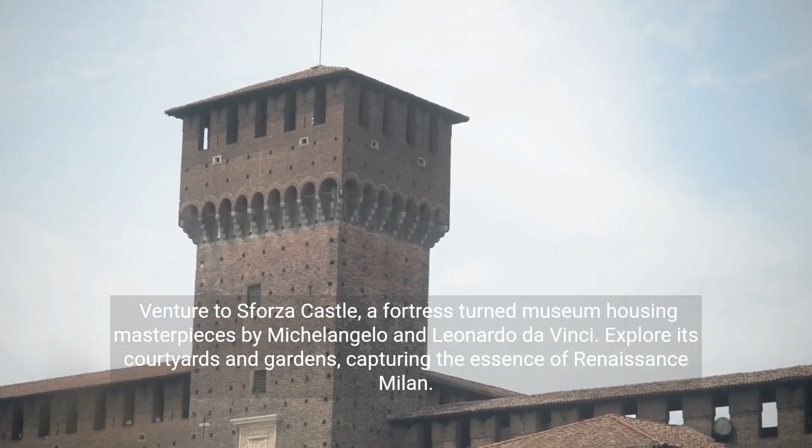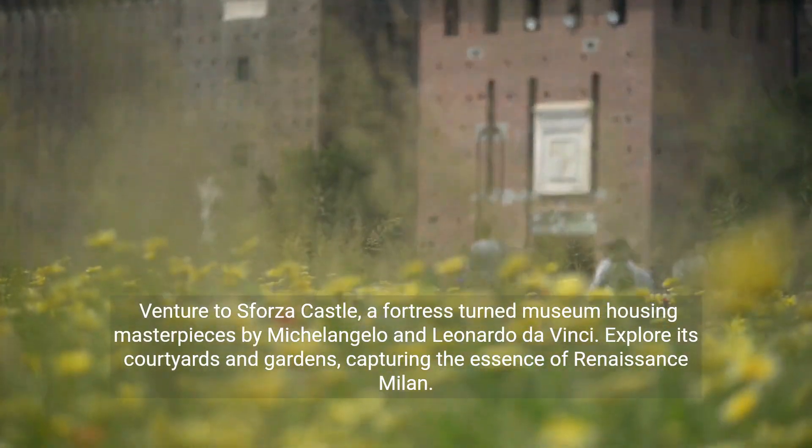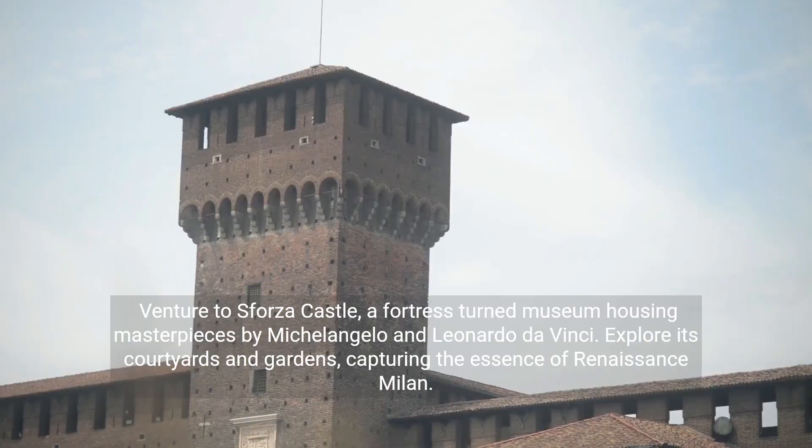Venture to Sforza Castle, a fortress-turned-museum housing masterpieces by Michelangelo and Leonardo da Vinci. Explore its courtyards and gardens, capturing the essence of Renaissance Milan.